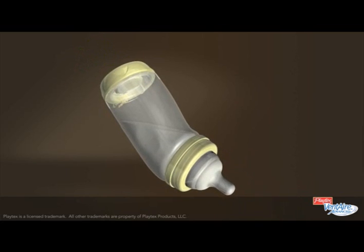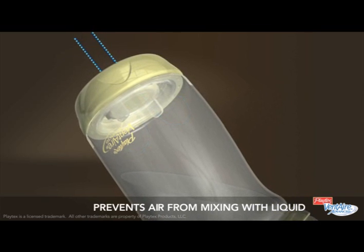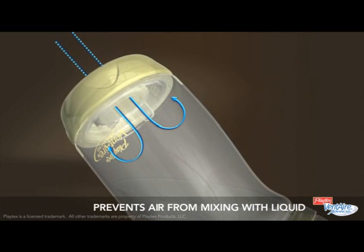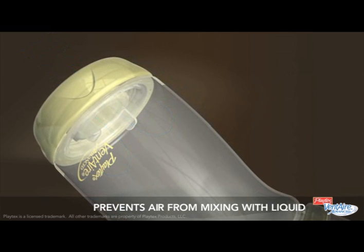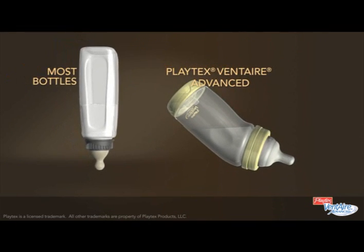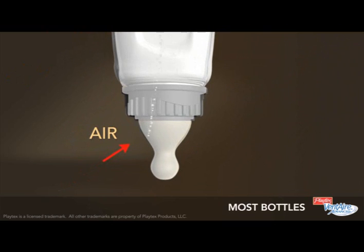The secret is in the design. Our revolutionary venting feature is designed to prevent air from mixing with the liquid and getting into your baby's tummy. That's what makes Ventair bottles unlike any other bottle. Here's how most other bottles work: most bottles have vented nipples, which allow air to mix with the liquid. So when babies feed, they take that air in along with the liquid. This is what causes uncomfortable gas and colic.